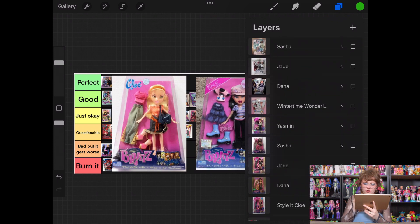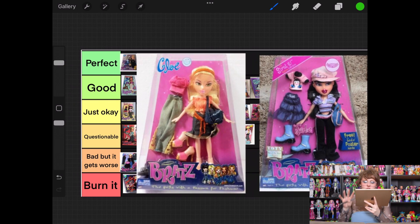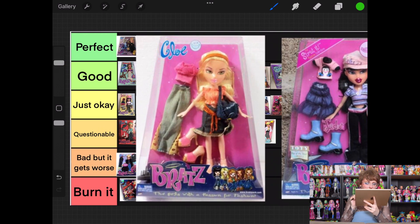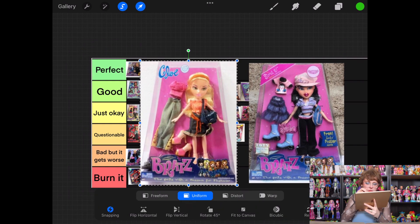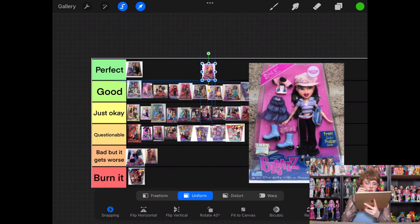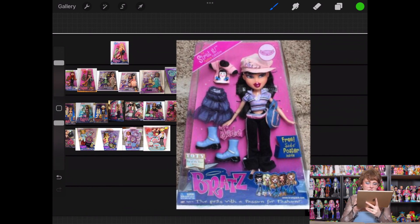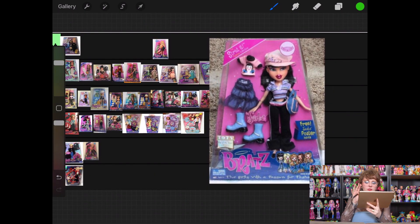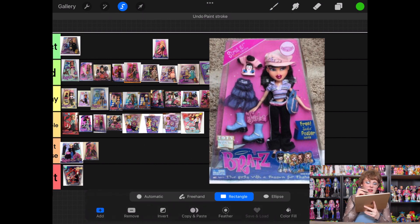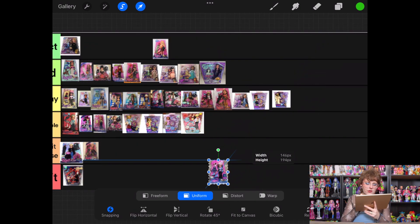We are moving on to Strut It — we've got three more lines to get through. Strut It Chloe: I like her first top, that's it. She pretty automatically goes into questionable. Jade from Strut It — I actively don't like. Maybe the second skirt could look cool, but I don't at all vibe with the preppy feeling of the first outfit — that's just not what I wanted, it's not working for me. So she is going to go into bad but it gets worse.